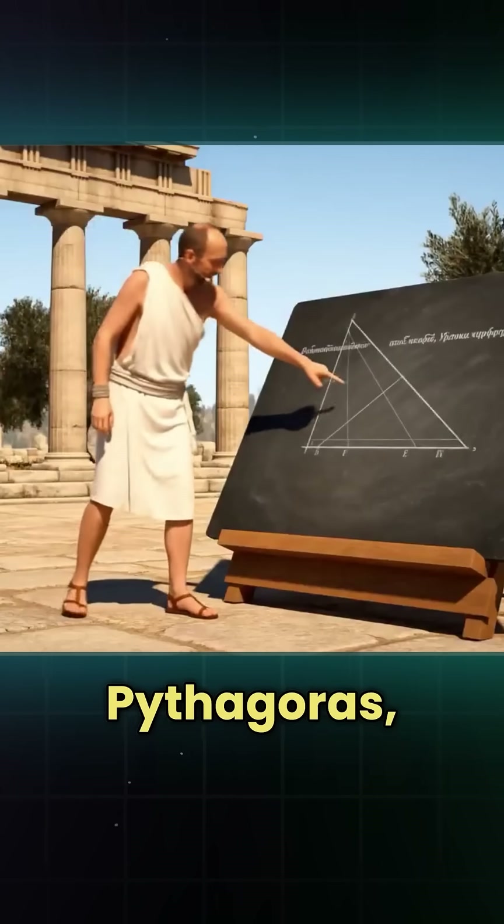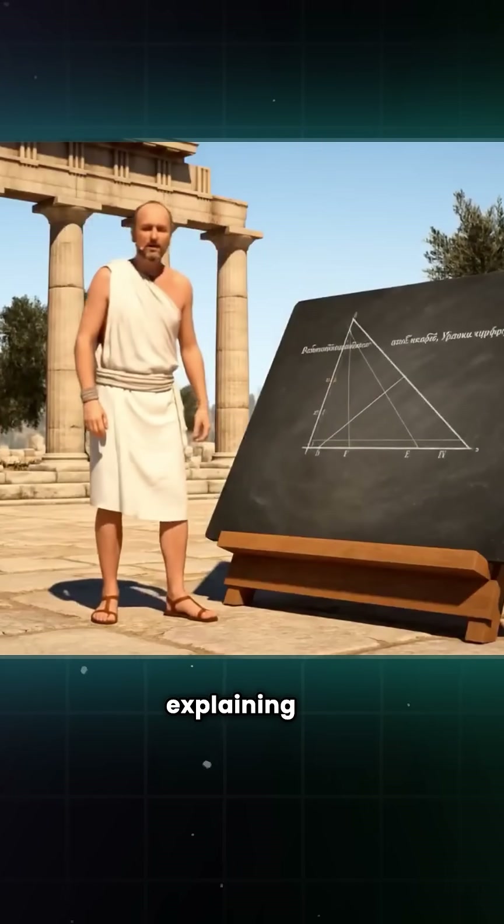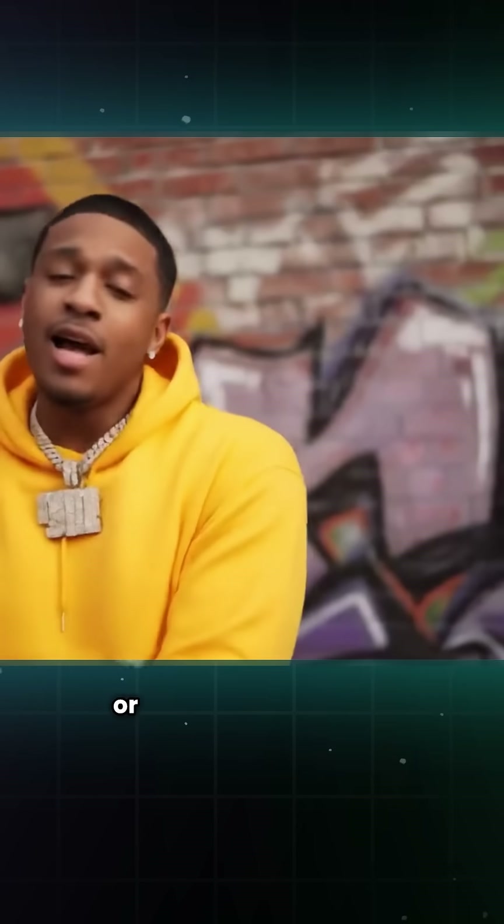So picture this: Pythagoras standing in ancient Greece explaining his theorem in his own voice, or VO3 rapping about VO3.